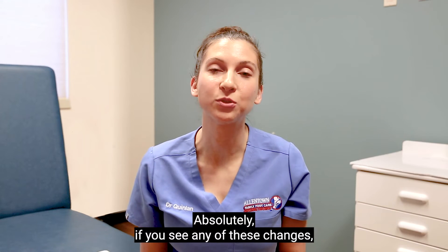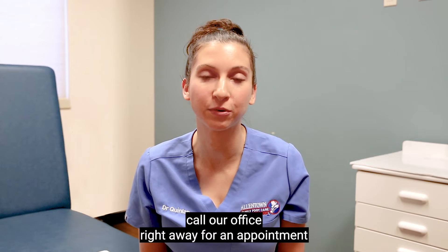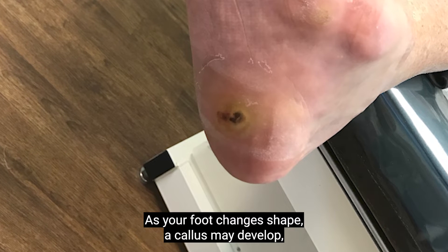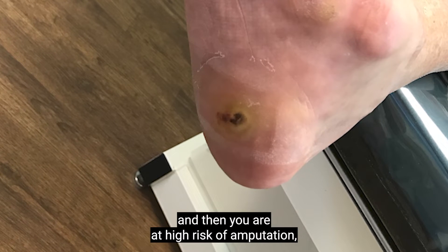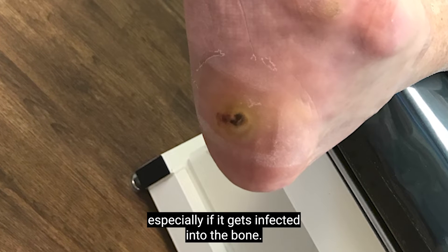Absolutely, if you see any of these changes, call our office right away for an appointment because we need to address it as soon as possible. As your foot changes shape, a callus may develop, which can become a wound. That wound can get infected and then you are at high risk of amputation, especially if the infection reaches the bone.